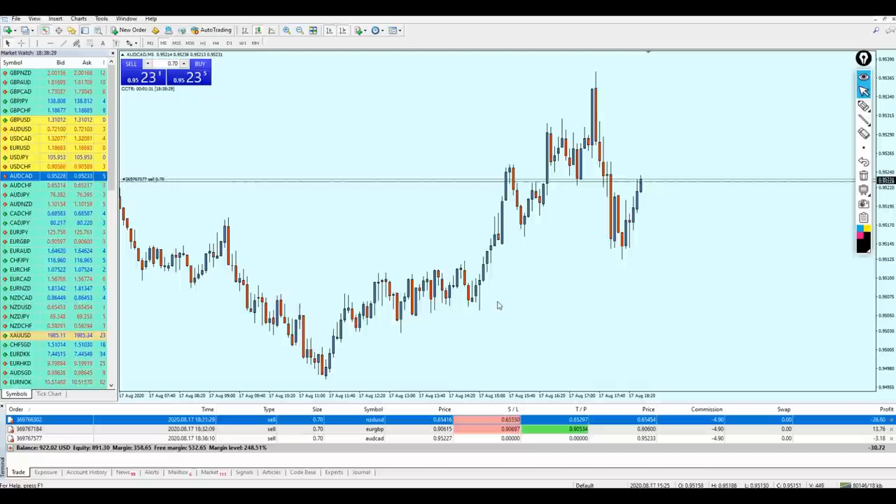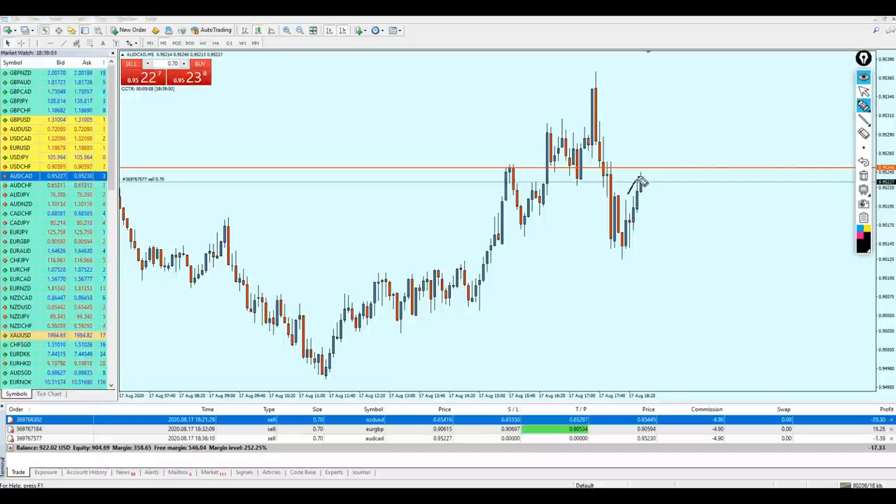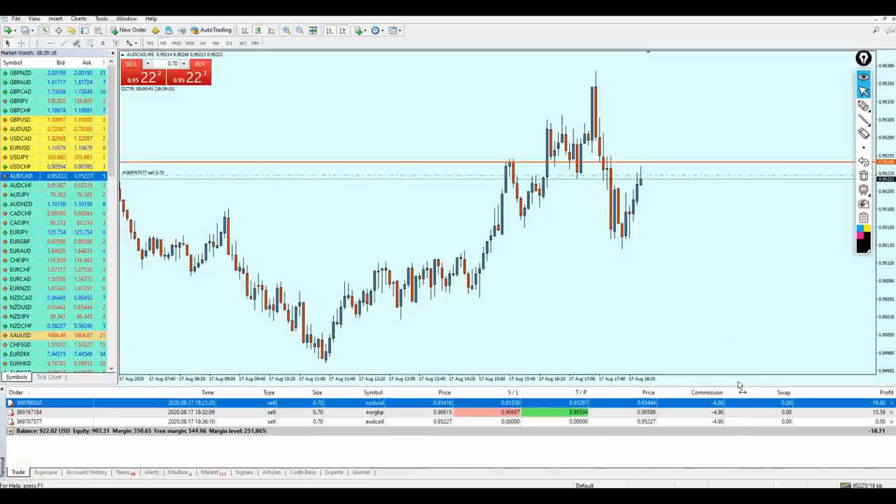Let's go to the five-minute time frame for a better view of what to expect. There is a chance the market might go a little bit more against me — until it hits that previous resistance right here — then the pair is going to continue the fall. Let me draw the line there. I'm expecting the pair to go slightly more against me, hit the previous resistance without exceeding it, and then continue the fall. The pair is already reversing, and we now have three open trades.